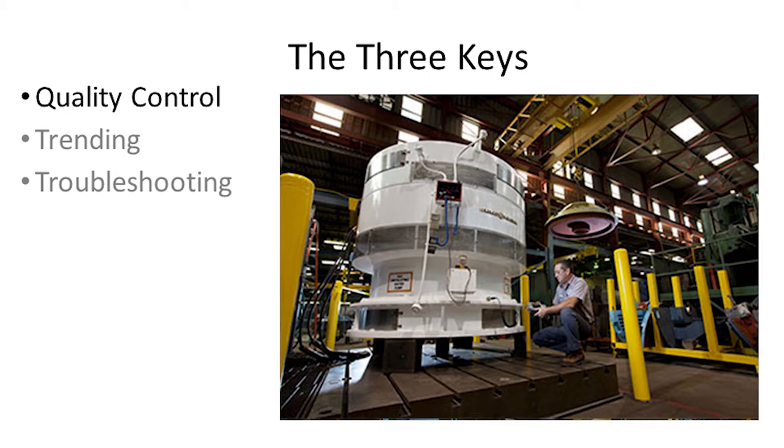Quality control is number one — and I tell you what, it's the easiest to start with too. You've got a nice air-conditioned MCC. Put somebody in there and just find out: what do I have in there? Are they good or not? And if they're not, get them out.